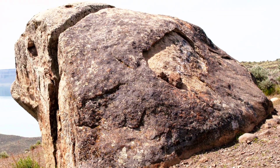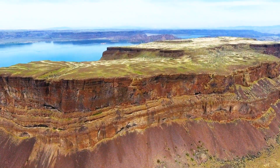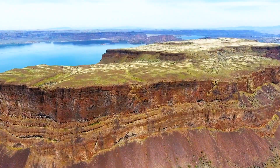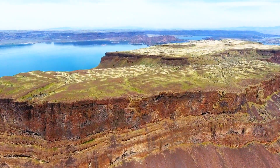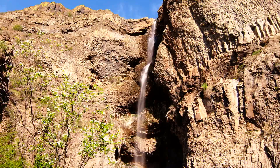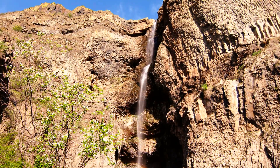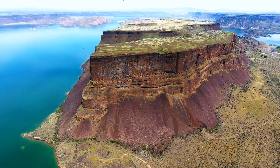So Steamboat Rock was created by the aggressive erosional power of the Ice Age floods, along with the rest of the Grand Coulee. But what about our granite boulder on top of Steamboat? The ice sheet itself was right here — the glacier dropped these rocks at this elevation, and then the Ice Age floods did their magic, carving Ice Age landmarks here in northern Washington: the Grand Coulee and Steamboat Rock.